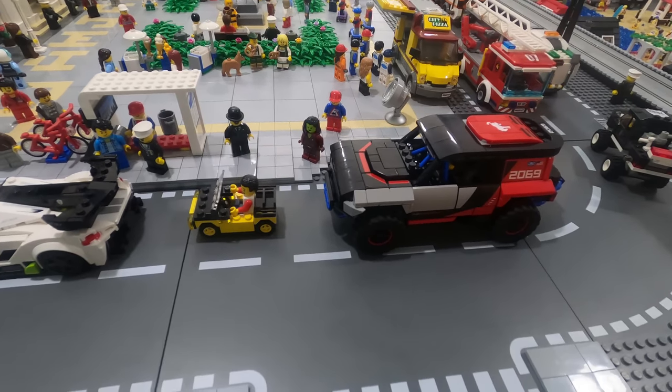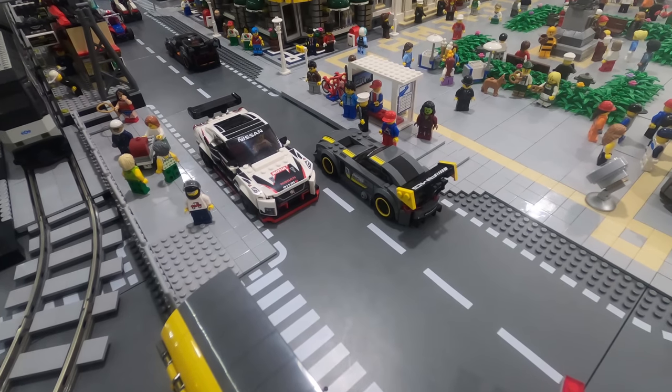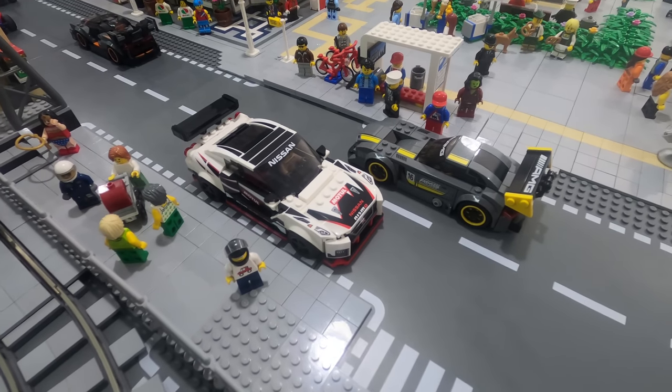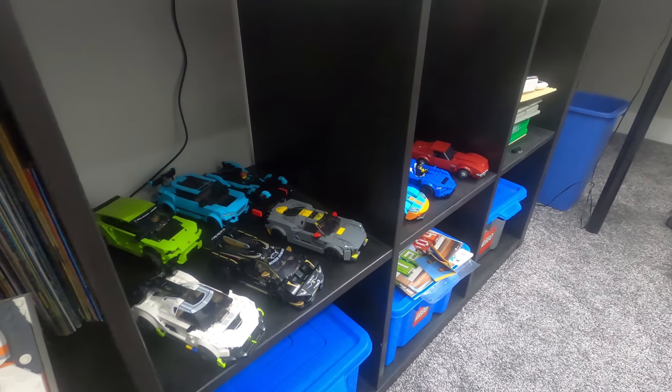So, what to do? Honestly, for me and my situation, these new Speed Champions are more for display than play. The way they look in my city makes that very obvious, but that's not to say they can't look good in another LEGO city. More modern layouts that only feature the larger scale vehicles would be ideal and would look pretty darn cool.